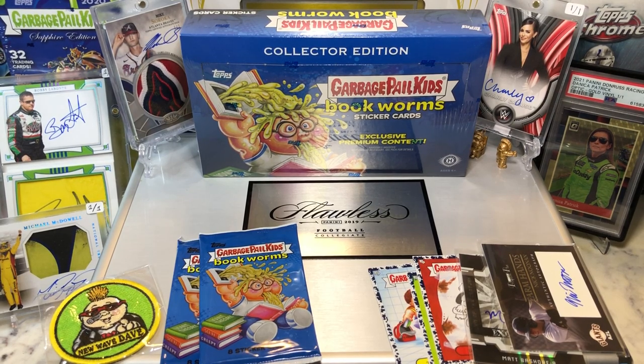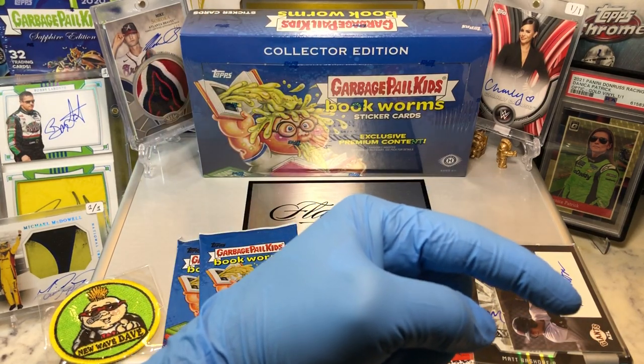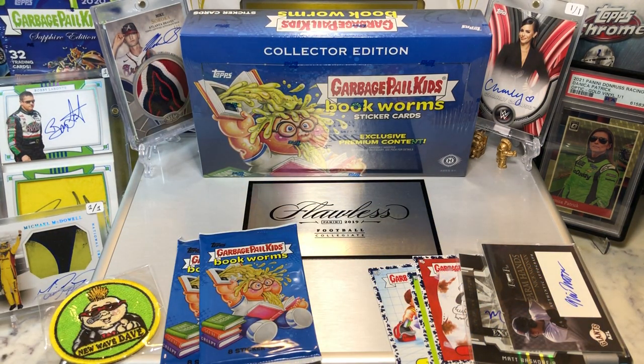Hey everyone, Hobby Box Break here. Do me a favor, hit that like and share button and leave us a tweet at Hobby Breaks. We're on Twitter, so hit us up at Hobby Breaks. If you haven't done so already, hit that bell on the bottom right hand corner. When you do, subscribe to our channel — every time we do a cool Hobby Box, Pack, Blaster, or just an oddball Wednesday.